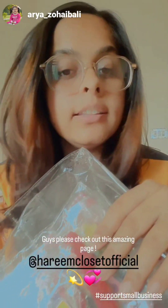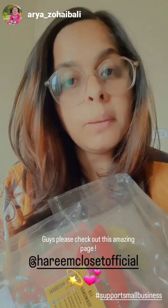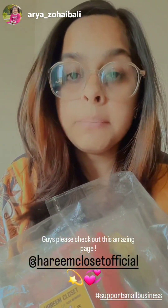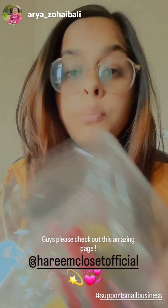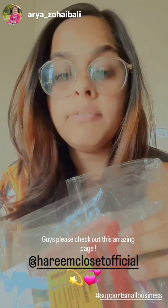I will show you. First, I want you to please check out their page and follow them and do order from them, because their quality is very good — I will show you, everything is very pretty.